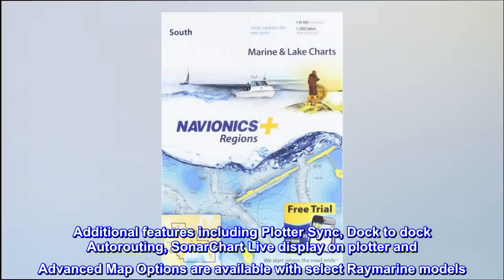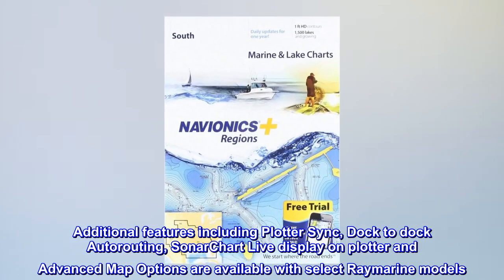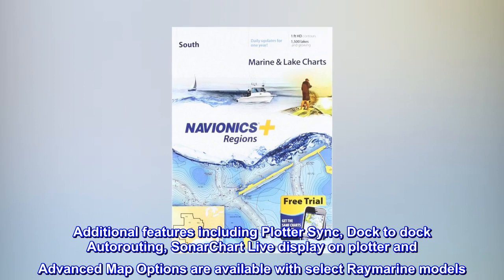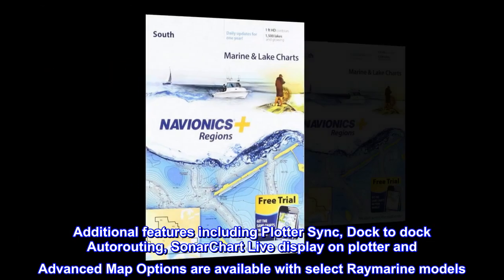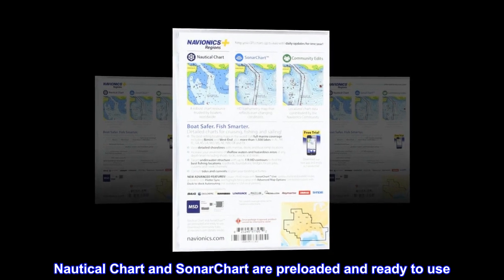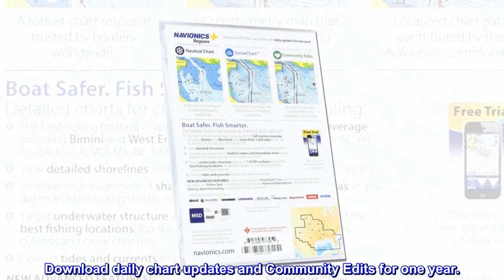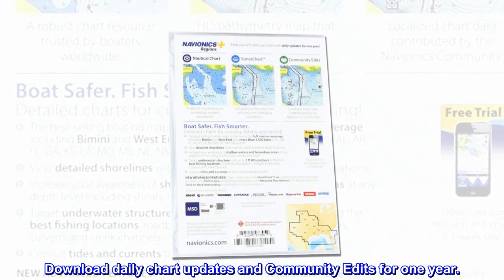Additional features including plotter sync, dock-to-dock autorouting, SonarChart Live display on plotter, and advanced map options are available with select RayMarine models. Nautical chart and SonarChart are preloaded and ready to use. Download daily chart updates and community edits for one year.